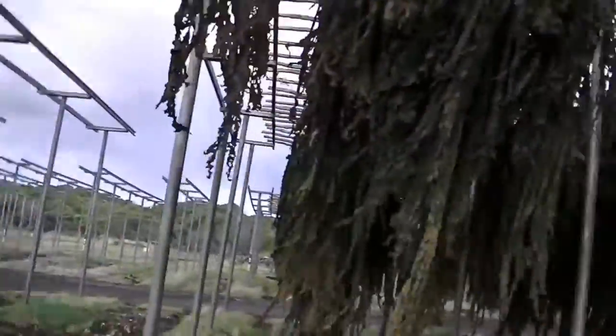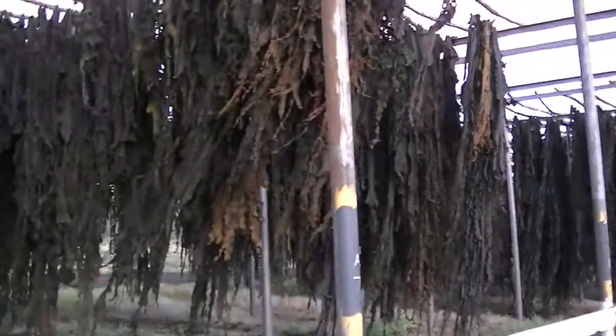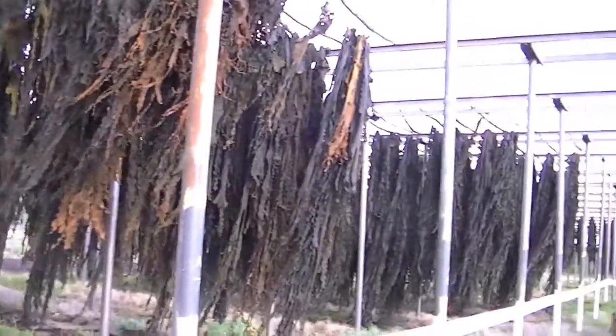Now you might look at this and think it's just stuff from under the sea, but this is one of the biggest trades available here on King Island. You can quite earn yourself six figures by being a kelp farmer.